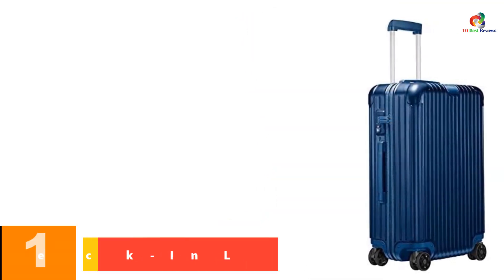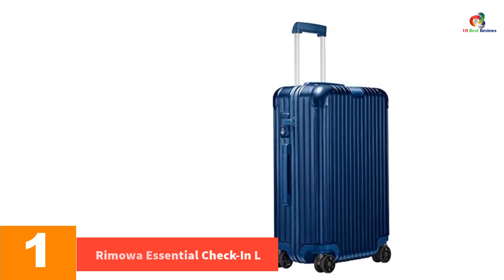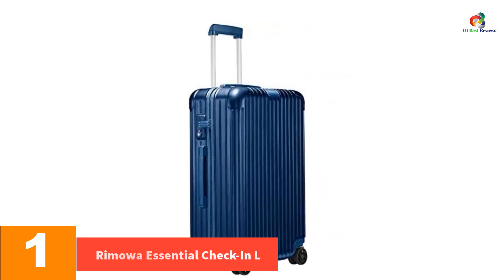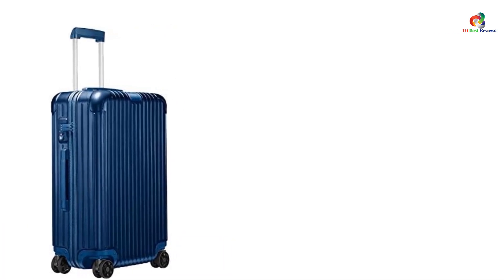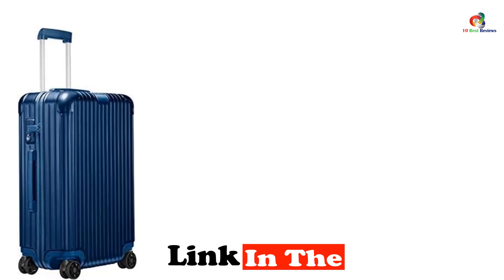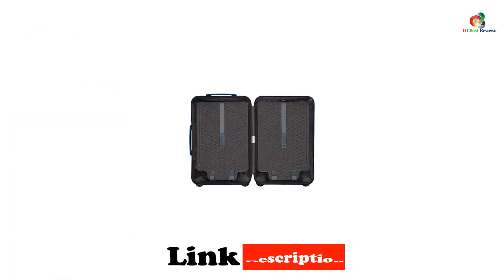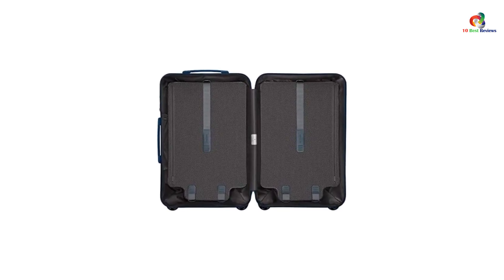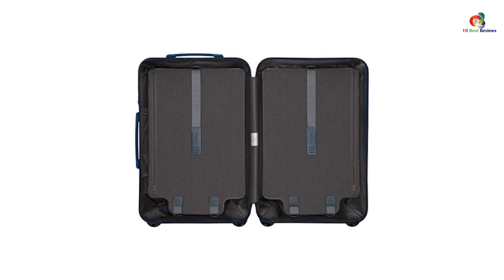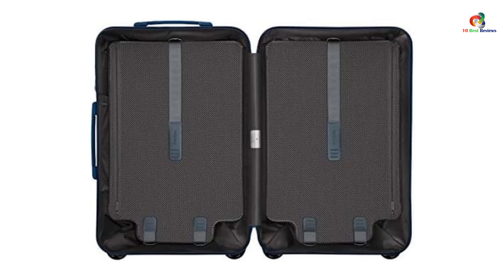And finally at number 1, we have the Ramoa Essential Check-in L. Absolutely zero uncertainty prevailed during our decision to name this high-value travel chest our favorite premium hardshell. Our selection was based on our testing, but its heritage is also notable. In the case of Ramoa, they've been making luggage since 1898. The Ramoa Essential Check-in L was born out of a long history of all things trunks and cases, so our modern-day industry of movement is nothing new.